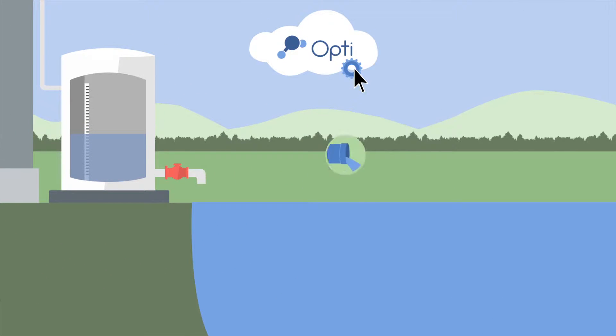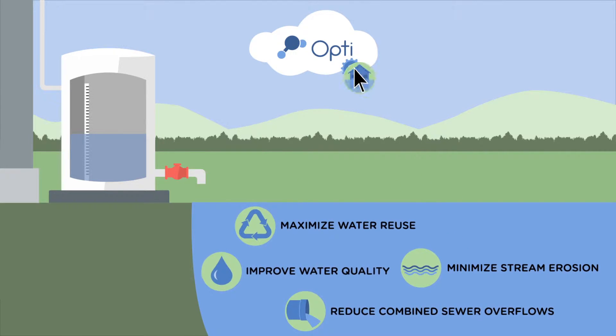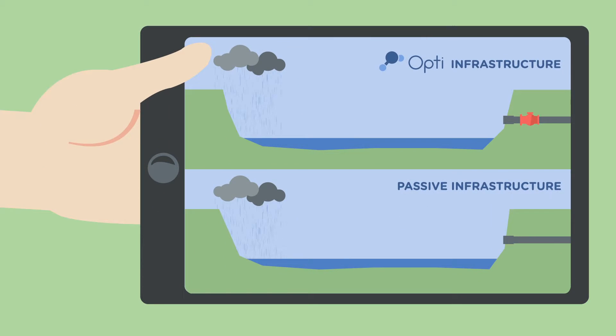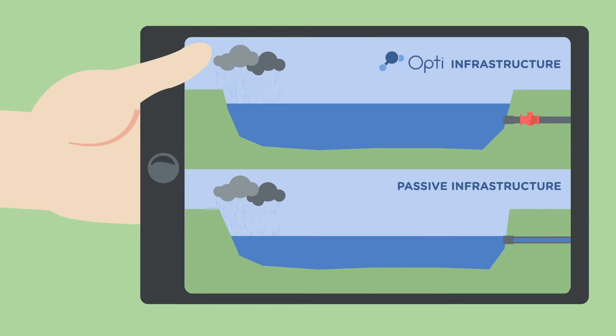OPTI can be configured to reduce combined sewer overflows, improve water quality, minimize stream erosion, maximize water reuse, and reduce flood risk. With active controls, OPTI increases the effective storage capacity of any stormwater facility and improves downstream water quality.